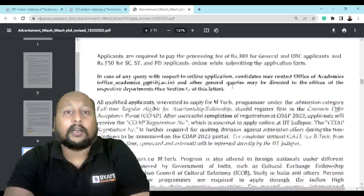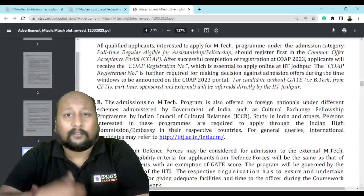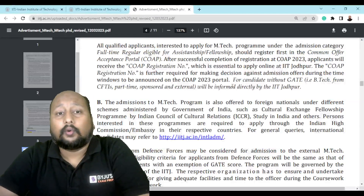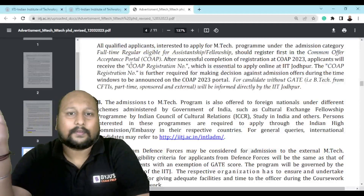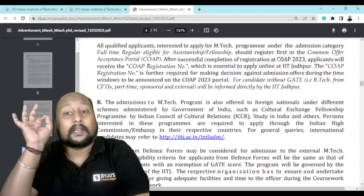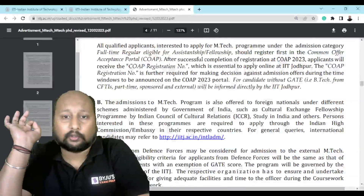One more important piece of information: if you want to avail the assistantship fellowship under the full-time regular course, you need to first register yourself on COPS. Once you register on COPS, you will receive a COPS registration number. That COPS registration number will be required when filling up the online form for IIT Jodhpur.